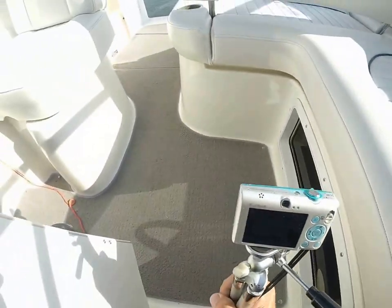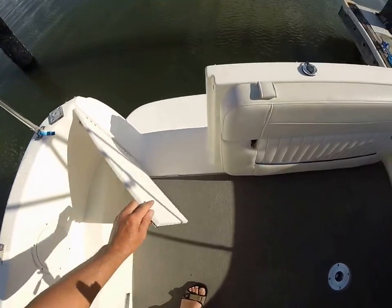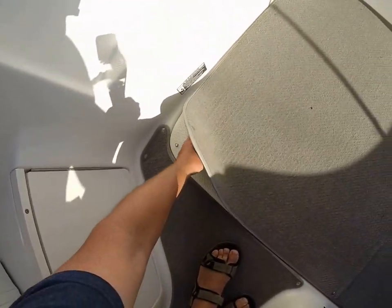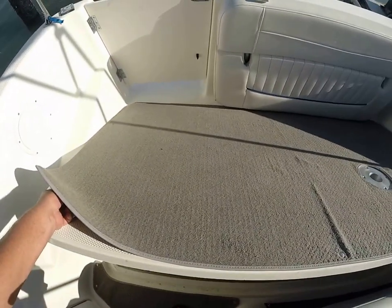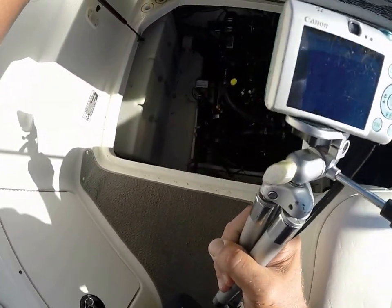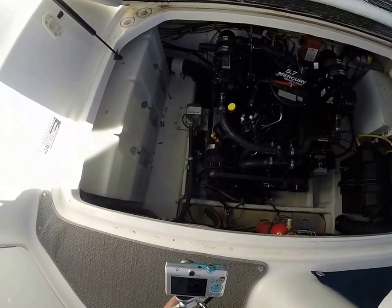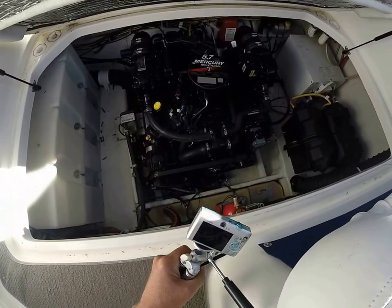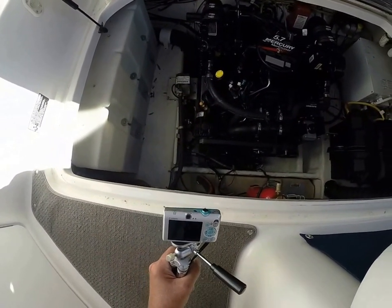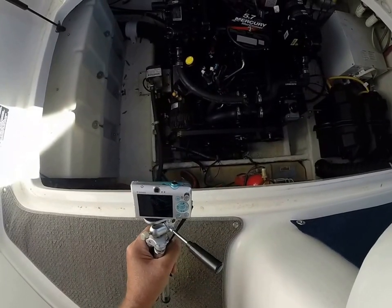Now, generally these models were built standard with a 5.0 liter engine. The preferred version is the 5.7 liter, and that's exactly what we have here — about 260 horsepower. It is an extremely quick boat, quicker than you think, and on the sea trial you will see that. Reasonable offers will be considered on an offer sheet. Sea trials and inspections don't happen unless the boat is under contract.